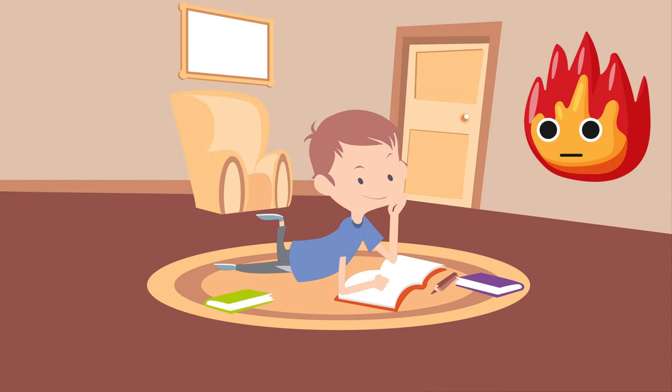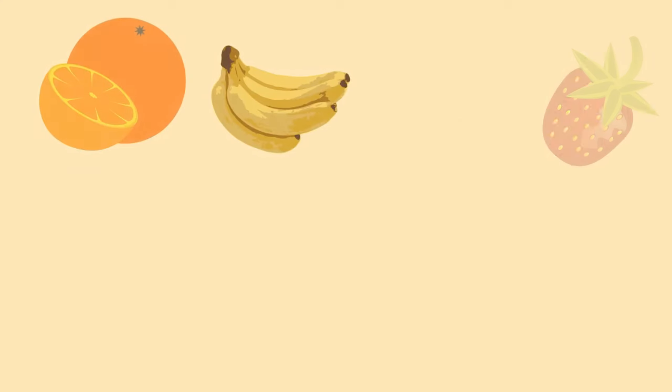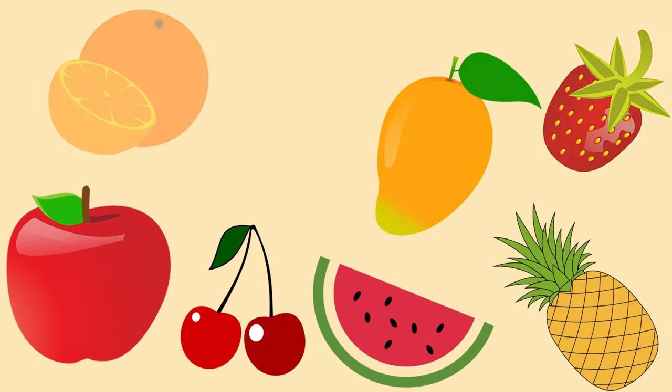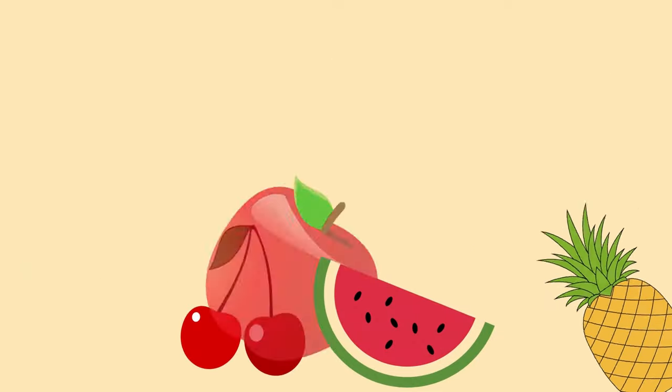Hi kids! Let's learn the alphabet with the help of fruit names. Let's go! Today we will learn fruit names to increase our vocabulary. So let's start with our first letter A.